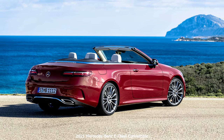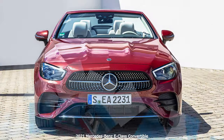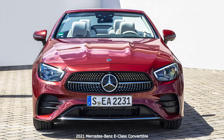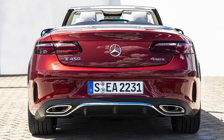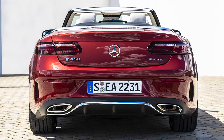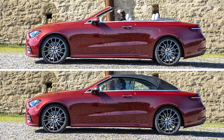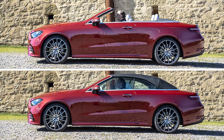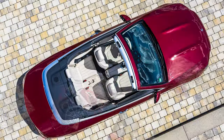Two side-by-side 12.3-inch screens come standard, with the right touchscreen unit handling infotainment and the left screen showing gauge cluster information. Like all recent Mercedes cars, both screens are highly configurable and come with multiple themed designs. The 2021 E-Class also debuts a new steering wheel design for Mercedes, which is available in multiple different styles. The wheel features gloss black capacitive touch zones that control elements for the gauge cluster and infotainment.